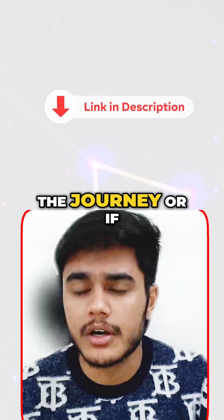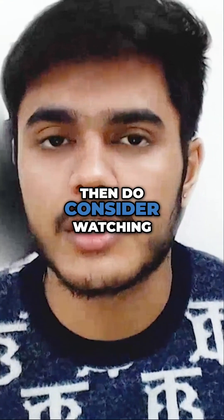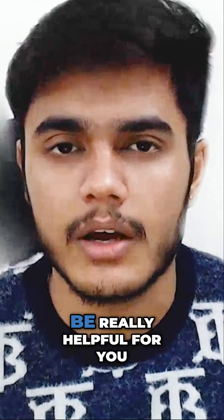If you are on the journey or if you are starting right now, then do consider watching these videos. They are going to be really helpful for you.